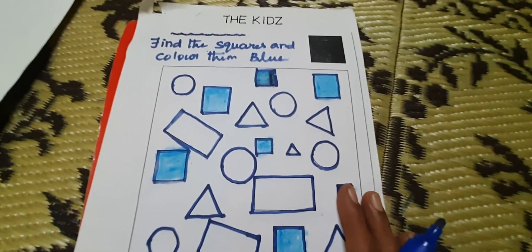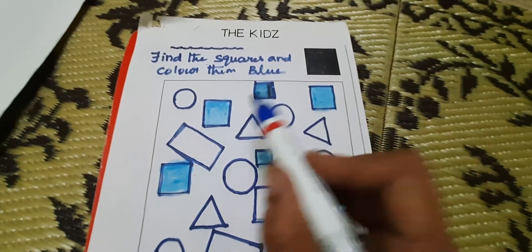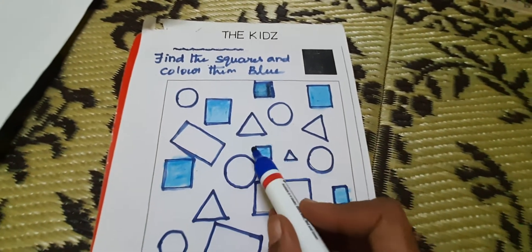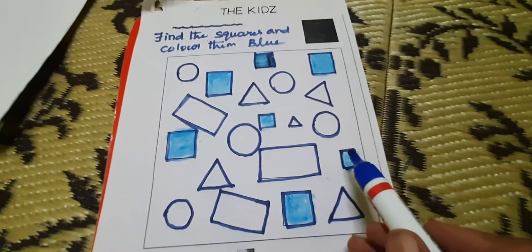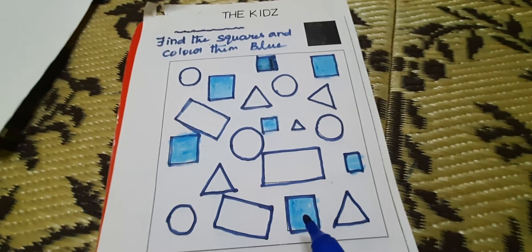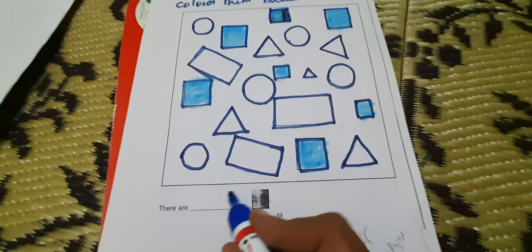How many squares are there? Count it. 1, 2, 3, 4, 5, 6, 7. How many squares are there? 7 squares. 7 squares.